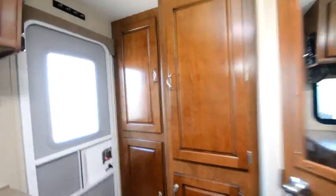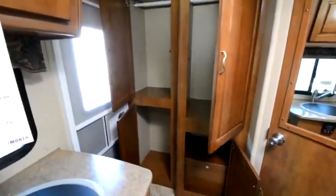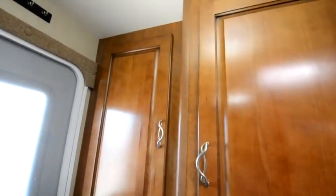Just like the 1685, let's talk about storage space. Look at the amount of space in here. Lance has done a new stain this year on their cabinetry — it's classy, simple, elegant, gorgeous.